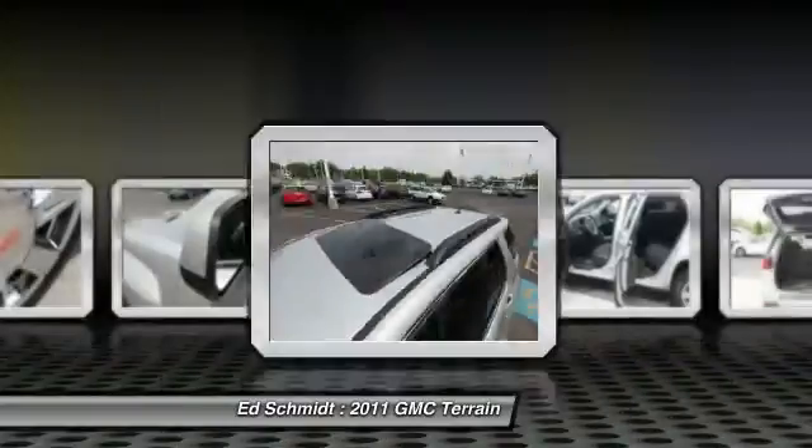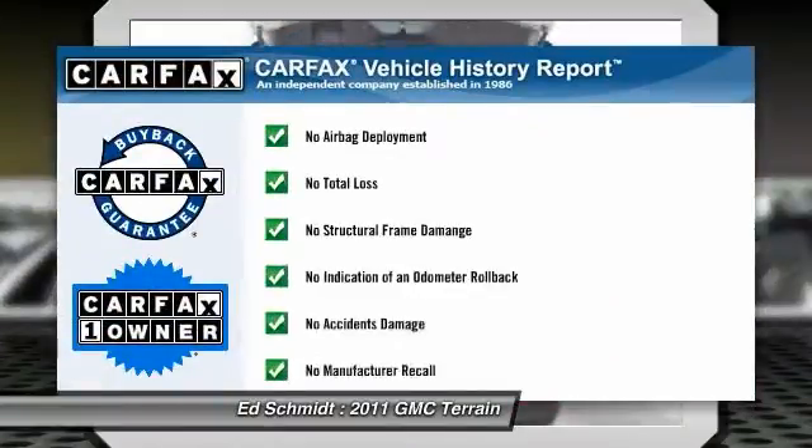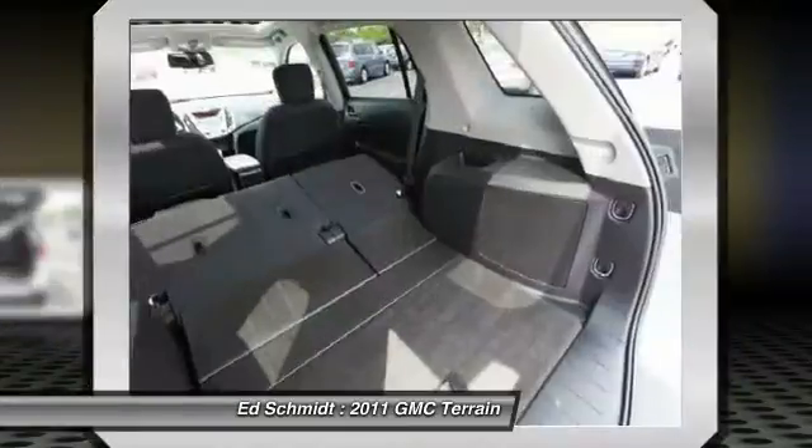Driver airbag, keyless entry, auto dimming rear view mirror. This vehicle is CARFAX certified one owner and qualifies for the CARFAX buyback guarantee.